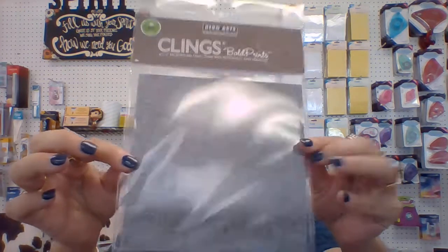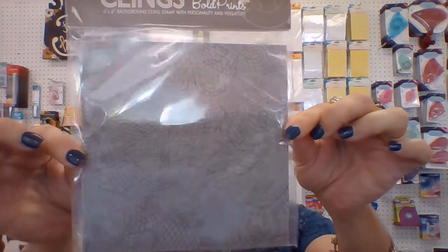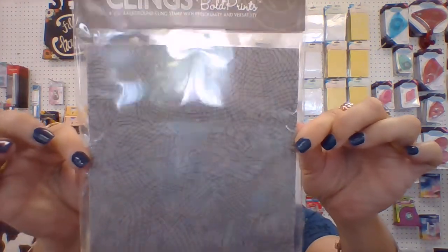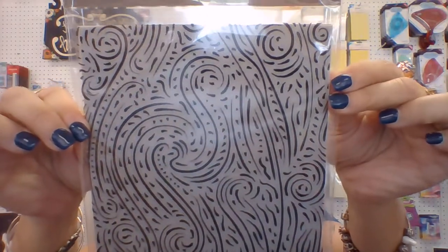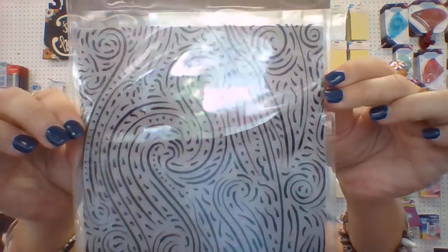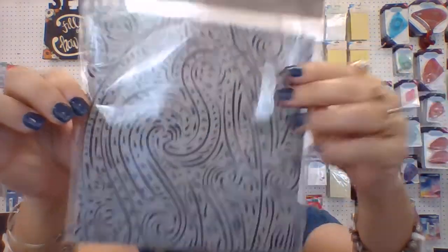Okay, this is a background stamp that we just got in. It's figure eights — really pretty. I'm trying to tilt it so you can kind of see that design without so much glare. And then this is another one that we just got in. It's called Starry Night and it definitely is a reminder of that Van Gogh painting.